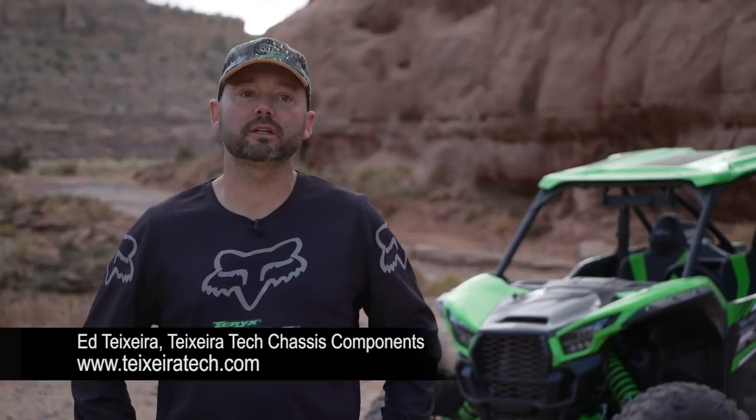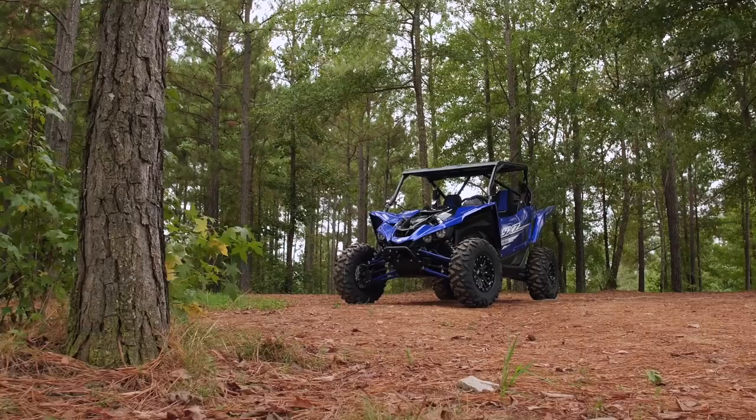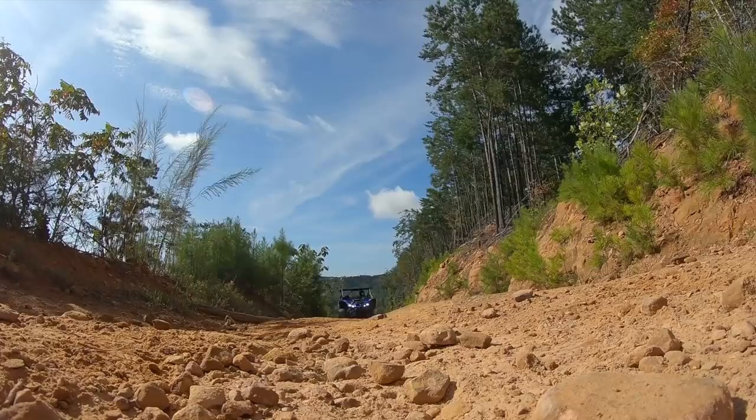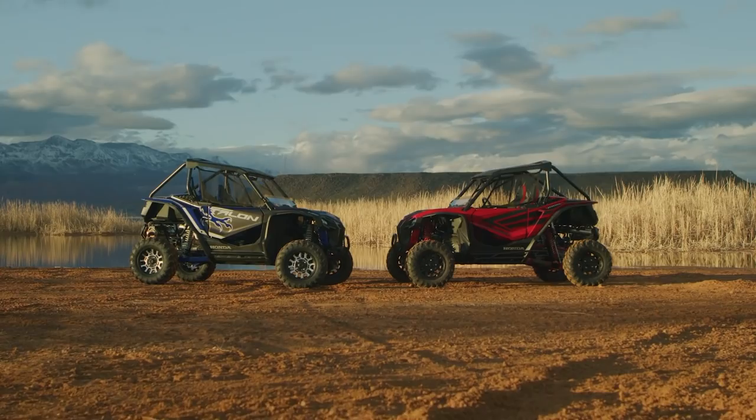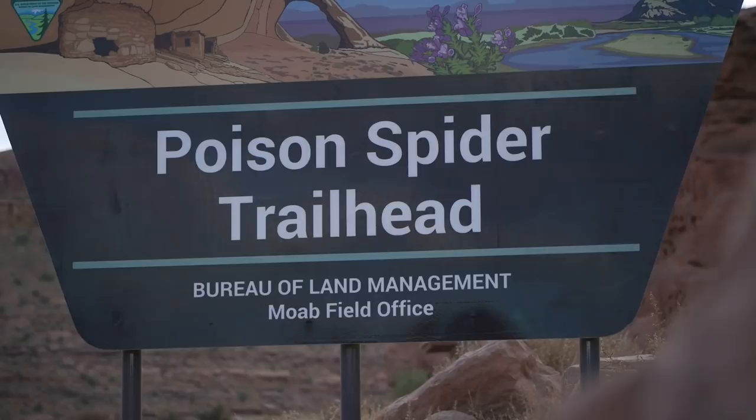I'm Ed Texera, here for UTV on Demand, and we're here to drive the 2020 Terex KRX 1000. Ed Texera, owner of Texeratech chassis components, test drove the Yamaha YXZ 1000R for us — a machine that has won a couple of shootouts from other publications against Honda's new Talon models — making Ed an ideal test pilot for the KRX.